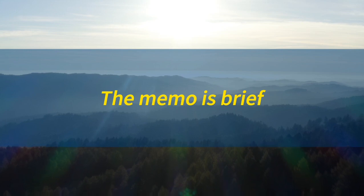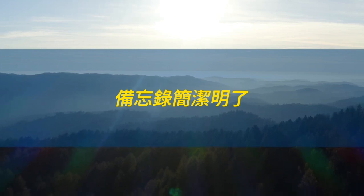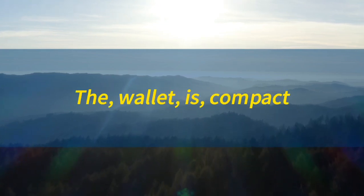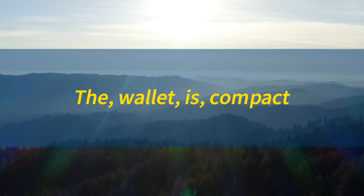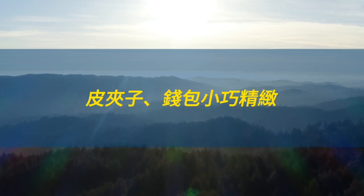Memo. Memo. The memo is brief. 备忘录简洁明了。Wallet. Wallet. The wallet is compact. 皮夹子，钱包小巧精致。